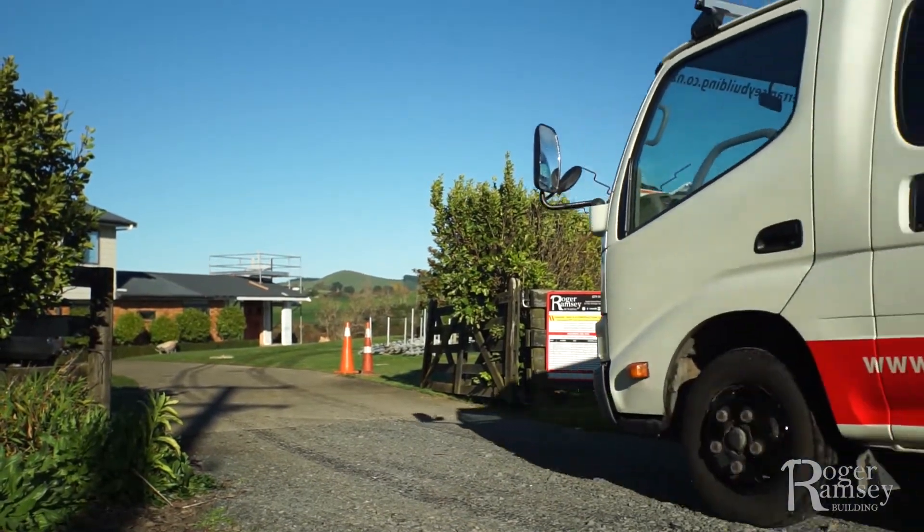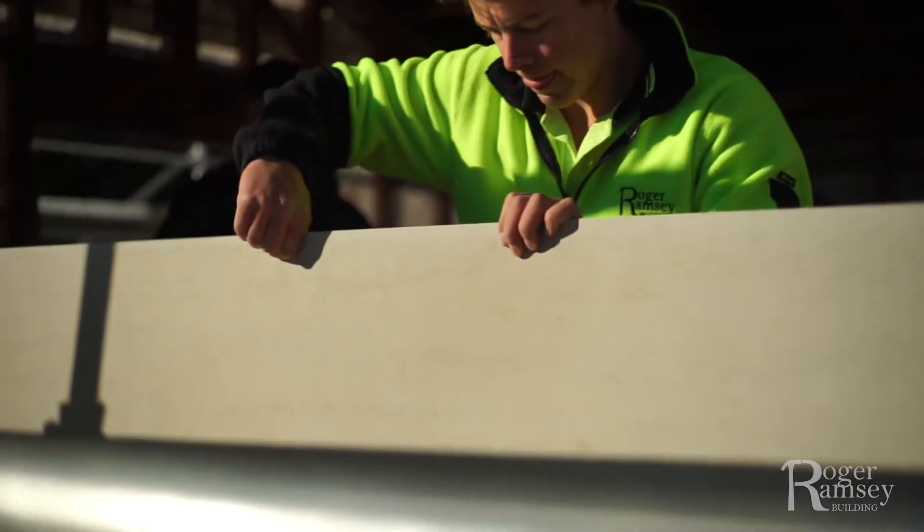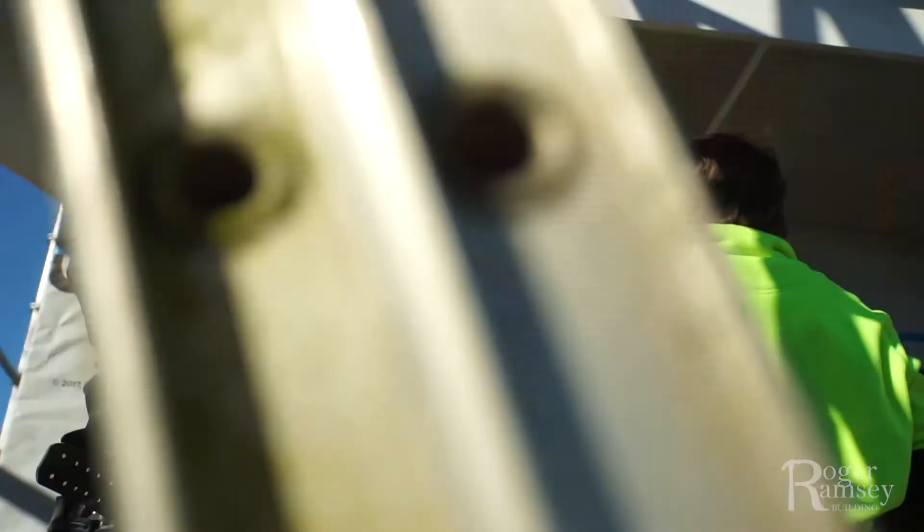Roger and his boys were great. We would quite often interrupt them, you know, part way through a job and ask why and how. And they were quite happy to stop and chat.